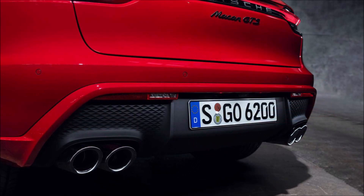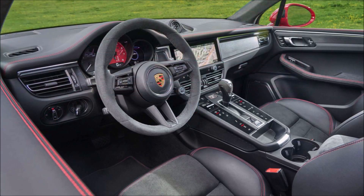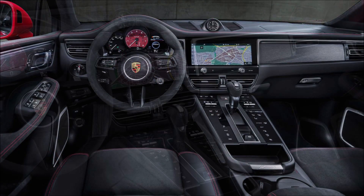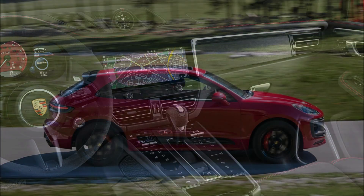The mid-range Macan S, meanwhile, inherits the 375 horsepower, 383 pound-feet V6 from last year's GTS, dropping the 0-60 time by half a second to 4.4 seconds when equipped with the optional Sport Chrono package. And even the base car didn't miss out when Porsche was handing out the power-ups.